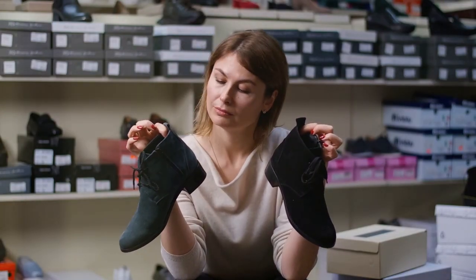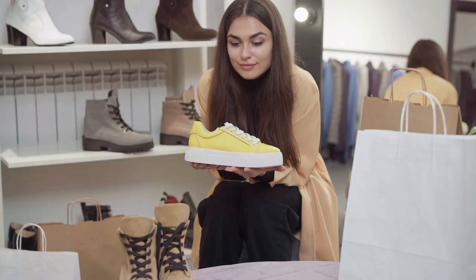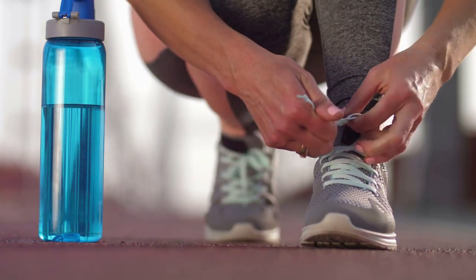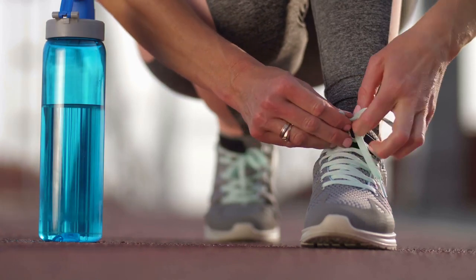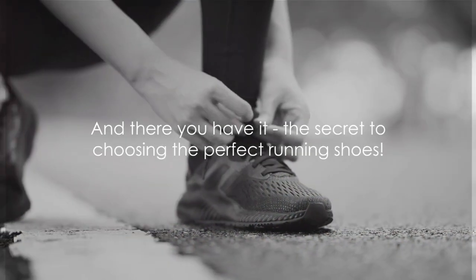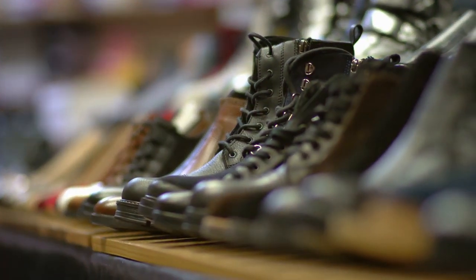Don't forget to trust your gut. If a shoe doesn't feel right, it probably isn't — even if it's the latest model from your favorite brand or a recommendation from a friend. The best shoe for you is the one that feels the best on your foot. Remember, shoes are the most important piece of equipment for a runner. They're the difference between a great run and an injury waiting to happen. So take your time, do your research, and make sure you're making the right choice. And there you have it — the secret to choosing the perfect running shoes.